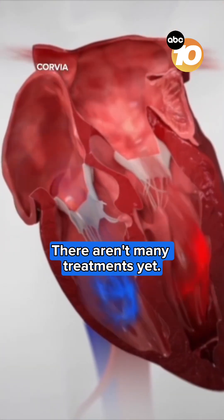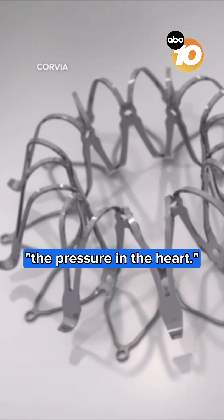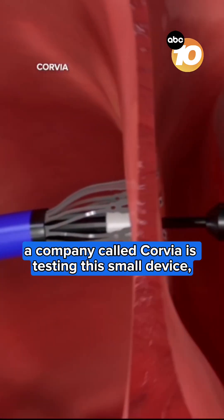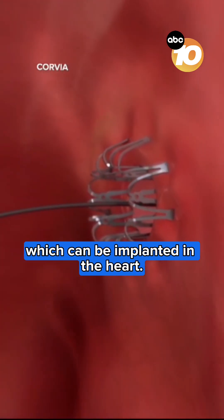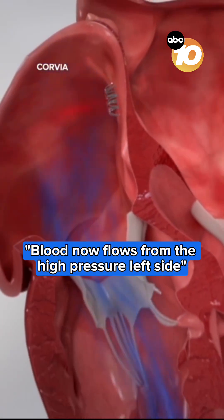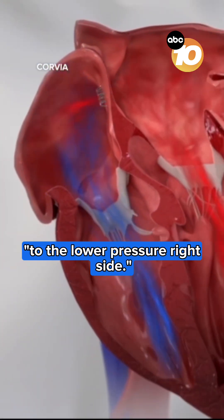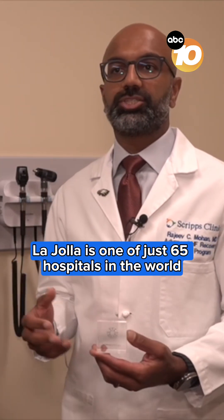There aren't many treatments yet. The interatrial shunt device is designed to reduce the pressure in the heart. A company called Corvia is testing this small device, which can be implanted in the heart — blood now flows from the high-pressure left side to the lower-pressure right side. Scripps La Jolla is one of just 65 hospitals in the world taking part in the study.